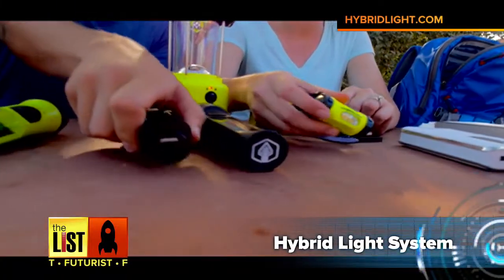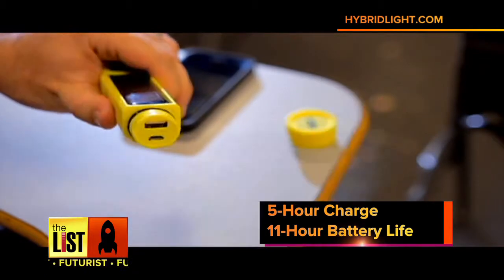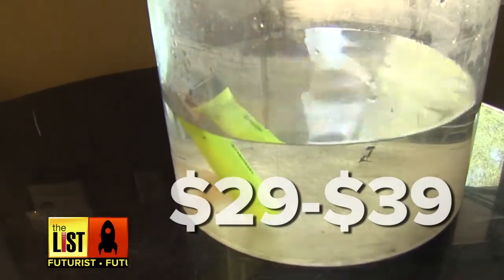The first piece of tech I want to show you is the hybrid light system. This is unlike any other — it's solar powered. Two of them have USB ports, so in an emergency situation you can always charge that cell phone. And one of them even floats. It's just amazing light.